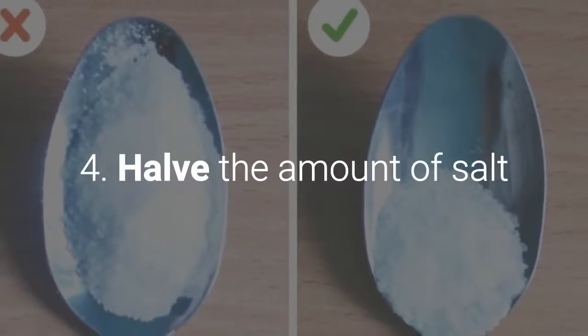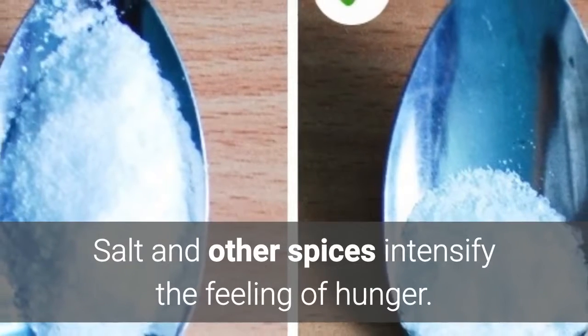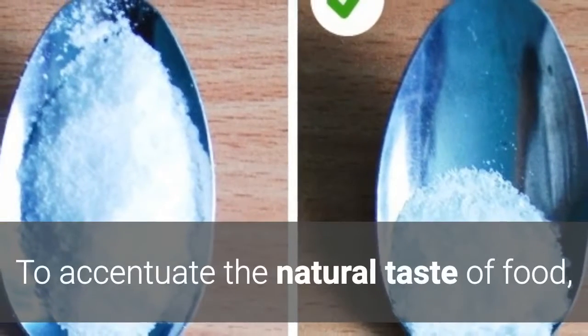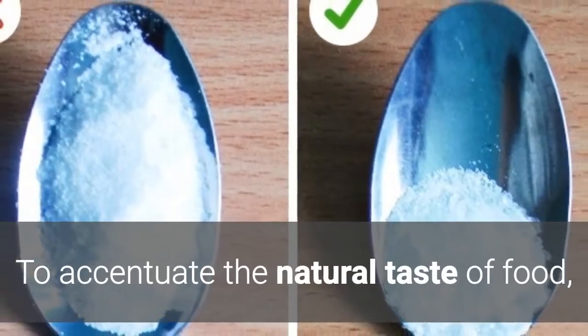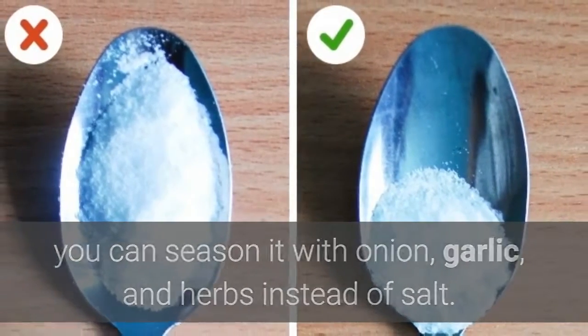4. Half the amount of salt. Salt and other spices intensify the feeling of hunger. To accentuate the natural taste of food, you can season it with onion, garlic, and herbs instead of salt.